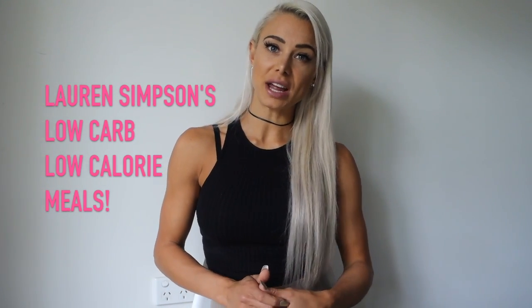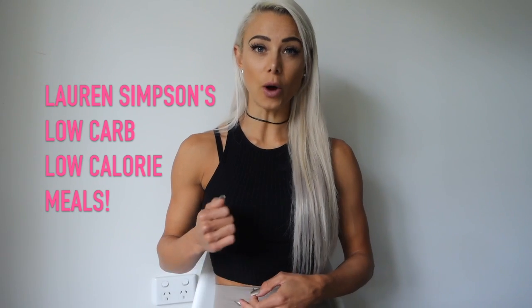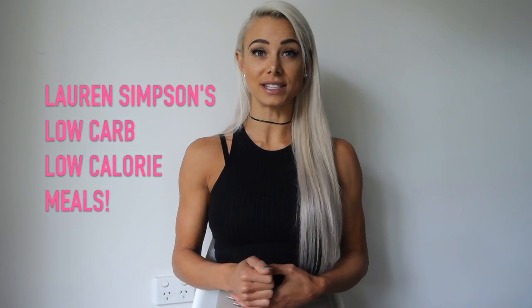Hey guys, welcome back to my YouTube channel. Today's video is going to be all about low carb food options, so if you like to stick to lower carbs I think this video is definitely going to be beneficial and give you some new ideas. For me personally, I like to have both low and high carb days. On my low carb days, my prime carbohydrate sources come from fruit and vegetables, whereas on a higher carb day my carb sources include fruit and vegetables plus oatmeal, basmati or brown rice.